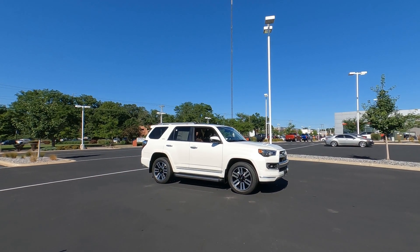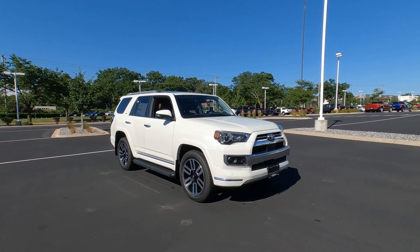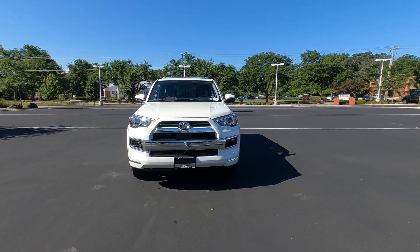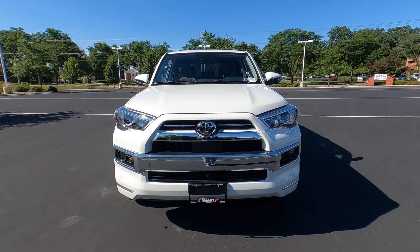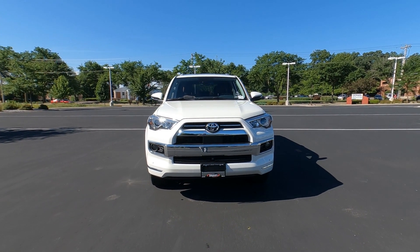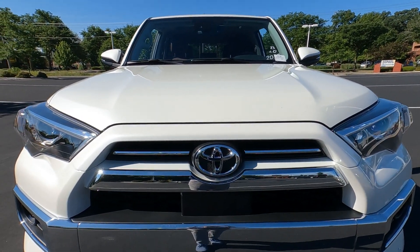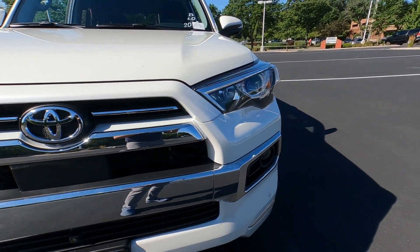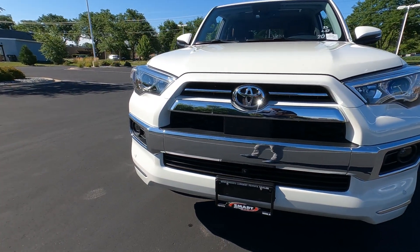For 2022, the 4Runner is largely unchanged, and we're looking at a classic color today — Blizzard Pearl — on the Limited Edition. The Limited is more of a luxury version of the 4Runner, and they've got a lot of chrome, including the huge chrome Toyota badge up front and chrome bars running across the grille.